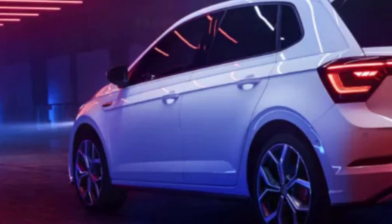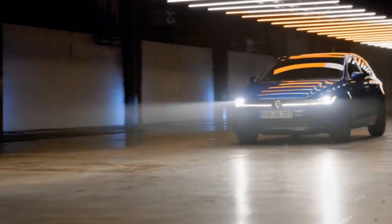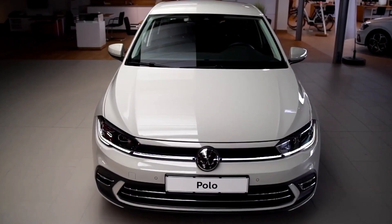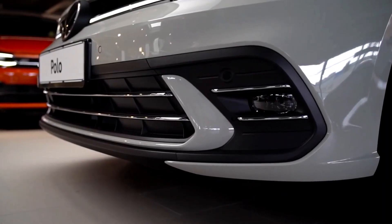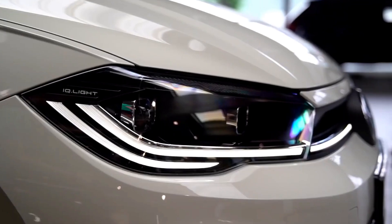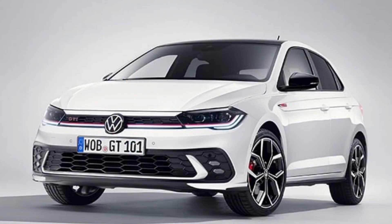Speaking of the range models, the Polo is available in four different variants: the Polo, Polo Life, R-Line (which is premium), and lastly the GTI. The Polo and the Polo Life are powered by a 1.0-litre turbocharged three-cylinder engine producing 70 kW and 175 Nm of torque, paired with a five-speed manual gearbox. The Polo Life and R-Line models are powered by a 1.0-litre turbocharged three-cylinder producing 85 kW and 200 Nm of torque, married to a seven-speed dual-clutch gearbox.